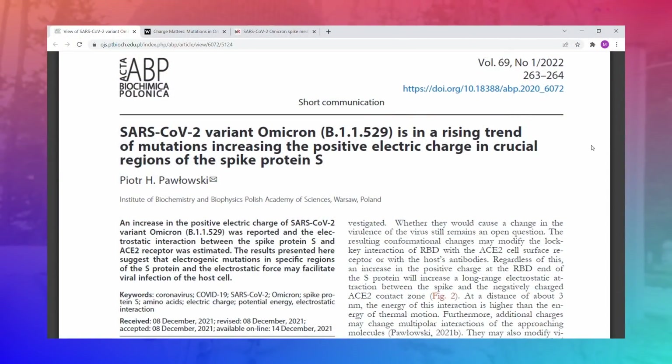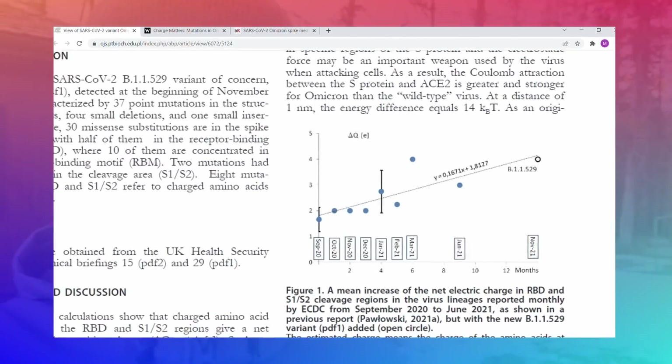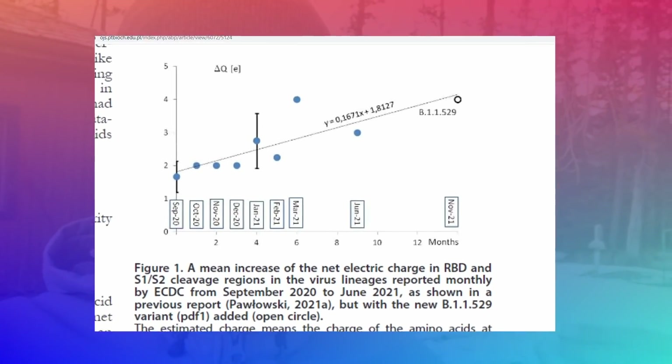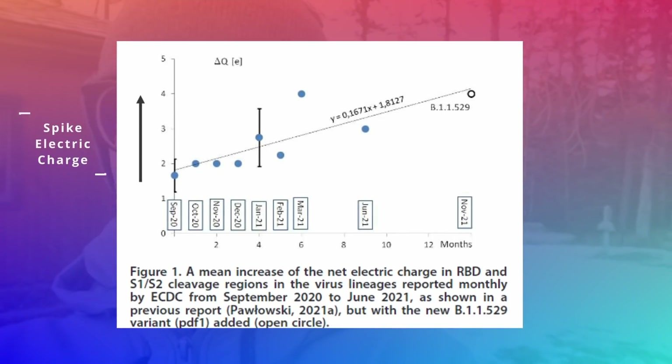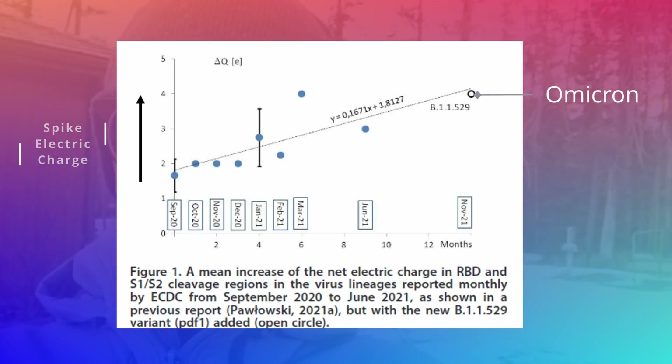Another way Omicron might be interacting better is through improved interaction with ACE2 receptors. A group from Poland demonstrated this by mapping the evolution of the charge of spike proteins over the past year, showing that variants have been becoming more and more positively charged throughout their evolution. So one of the primary evolutionary forces acting on the spike protein has been to make it more and more positively charged.